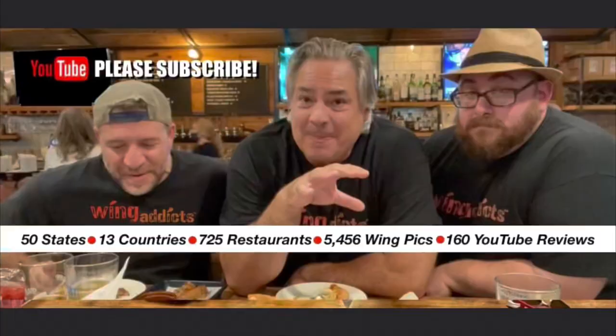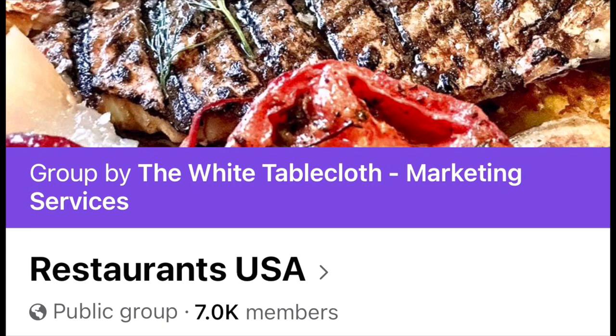Thanks for tuning in. Oh, I forgot to say my name is still Eric. Remember to like, comment, subscribe. Go follow the Wing Addicts — their Facebook group and their YouTube channel, the link will be in the description below. And my buddy Paul's Restaurants USA Facebook group, go follow them. And remember my 1,000 subscriber giveaway — once I get to 1,000 subscribers, I'm giving away 101 bucks to one of you lucky people. Take care guys, stay safe.